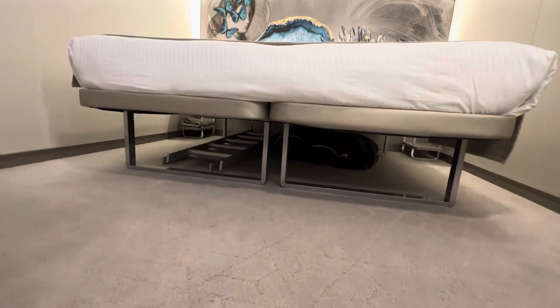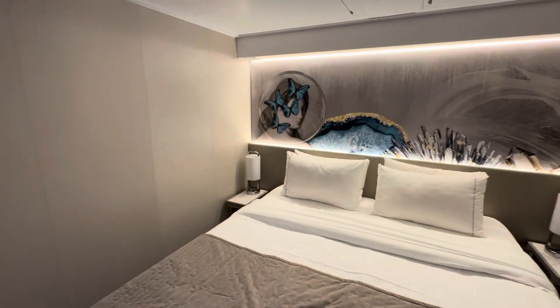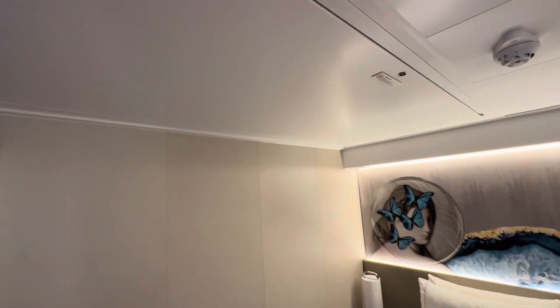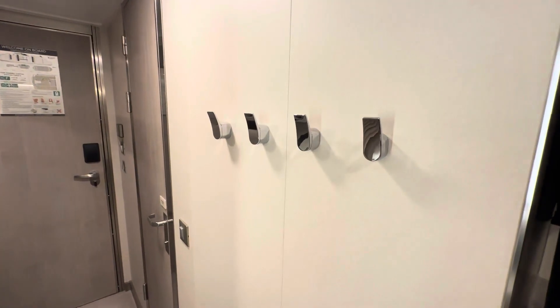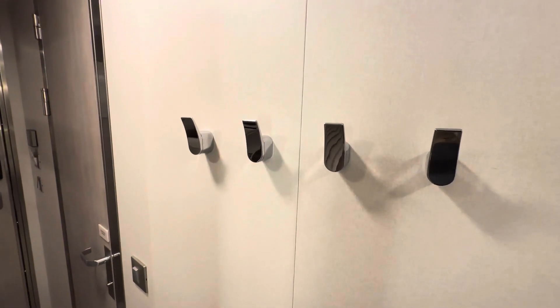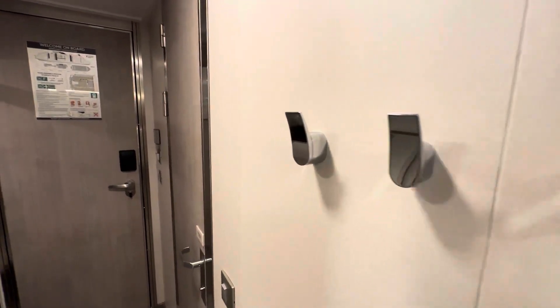We found the bed comfortable — it worked well for us. There is under-bed space for luggage, and a ladder to access the bunks that come out of the ceiling should you need them. The cabin had some nice features like wall hooks for hanging things you want easy access to. We bring our own magnetic wall hooks in case they don't have these, but we find them super handy.